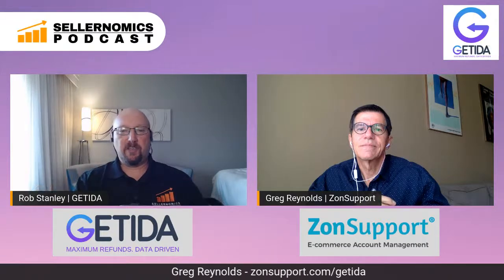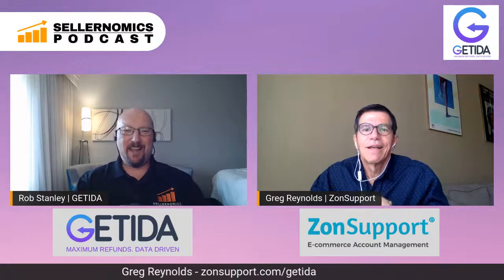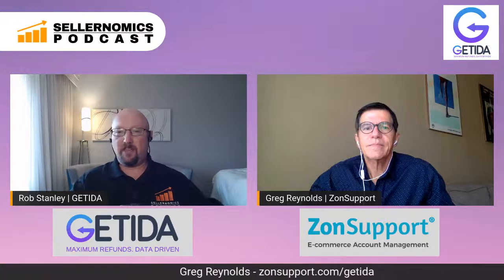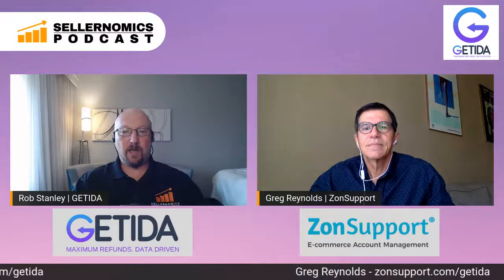If anybody missed it, it's zonsupport.com forward slash getida — Z-O-N-S-U-P-P-O-R-T dot com forward slash getida, G-E-T-I-D-A. Once again, Greg Reynolds from ZonSupport is founder and CEO. It's been amazing having you on, sorry for the little hiccup, and thank you for picking up when I lost connection. Lots of great information. Be sure to check out zonsupport.com forward slash getida — there's great information there regarding inserts. ZonSupport uses US-based Americans to do the customer support, which is their point of difference.